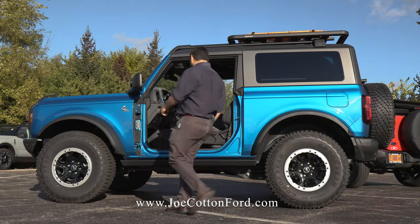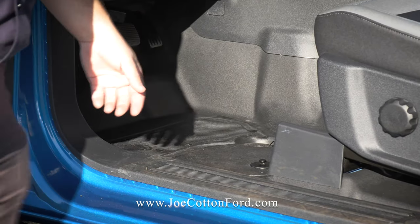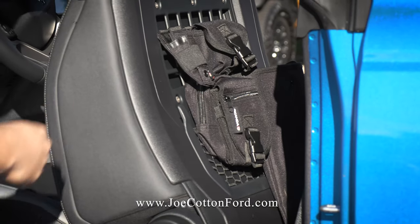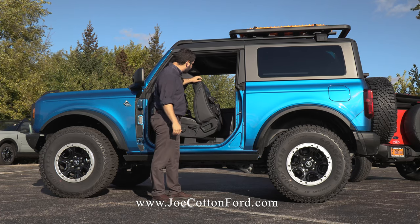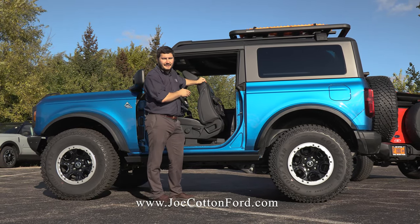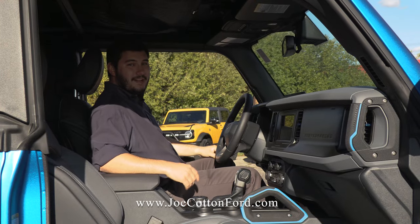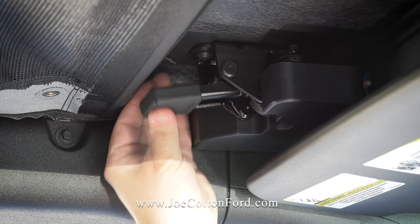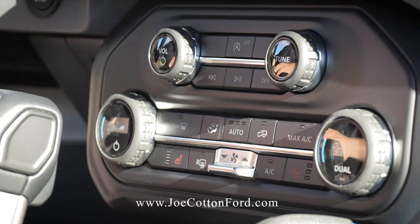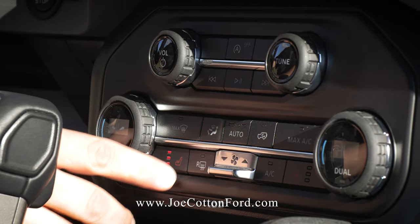On our two-door Black Diamond here, we have the washout floors and marine-grade vinyl interior. Slide the seat forward with a quick-release latch, and MOLLE bags are already attached to the back of the seat for easy access to the second row. Inside, we have our easy-to-release front roof panels, auxiliary switches, and hero switches. This one has dual temperature control with heated marine-grade vinyl seats.